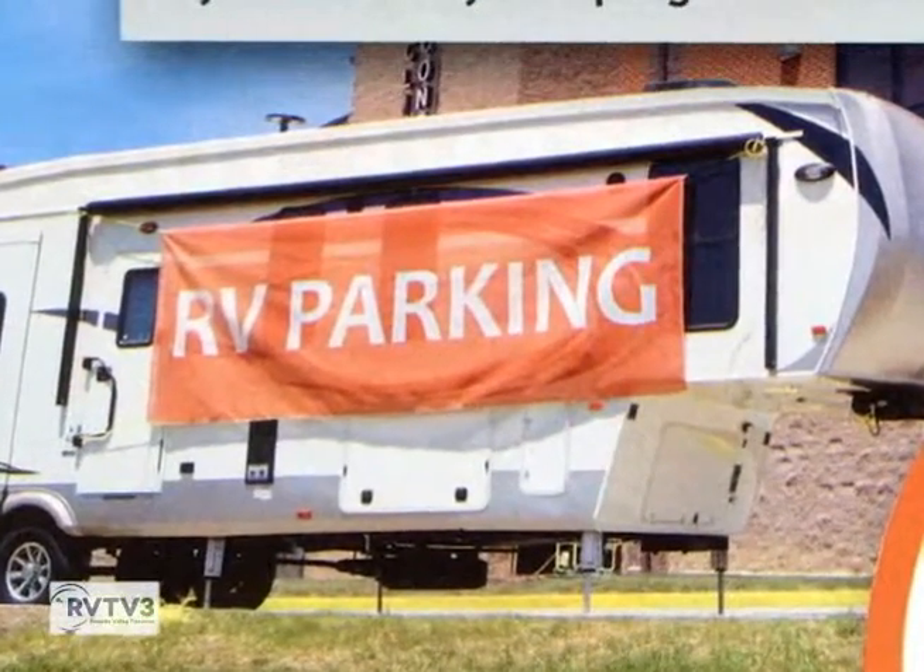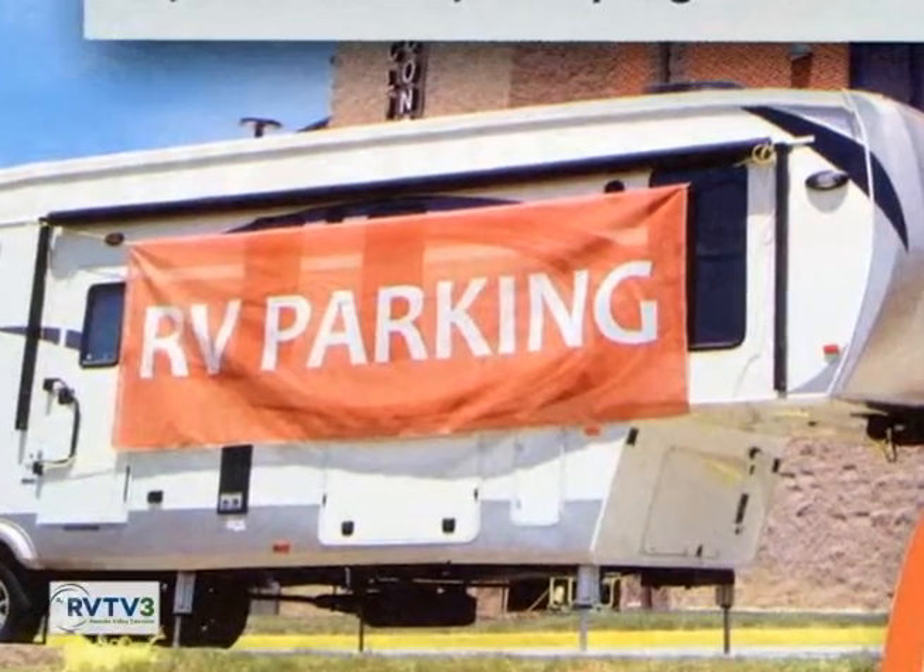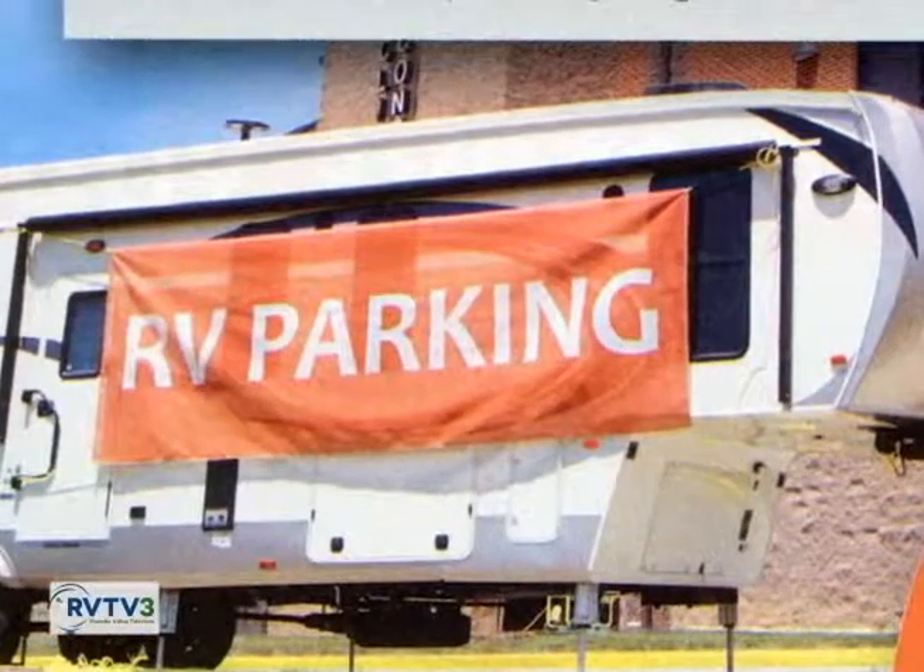I saw you've already got some RVs parked outside. People can rent space for those too, it looks like. Yeah, we have RV parking. We were able to take them a little earlier than the grand opening, so that went well. There's a lot of demand for that. Baby boomers are getting RVs and they need a place to store them. Not all homeowners associations or municipalities allow for certain types of recreational storage.